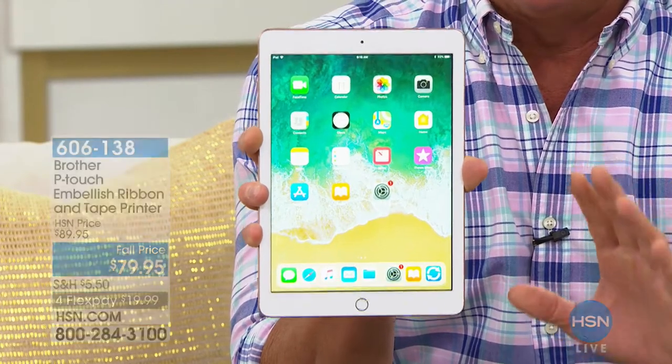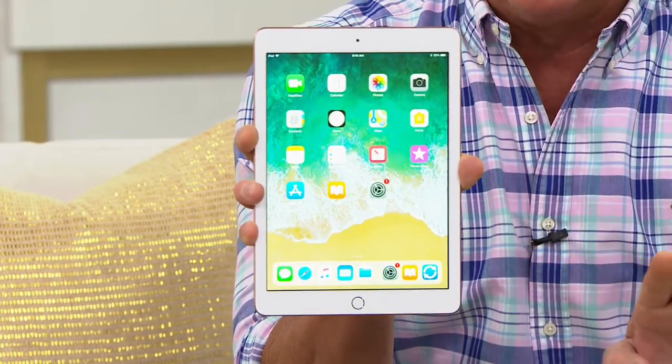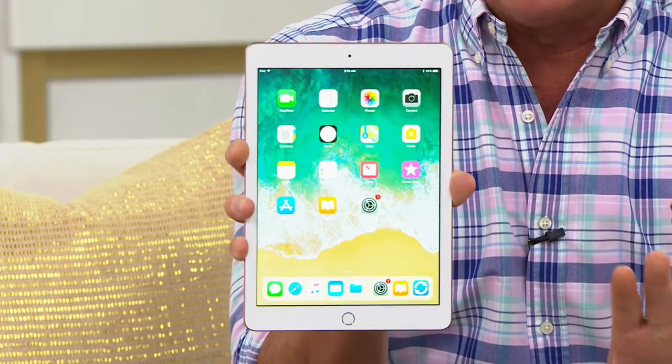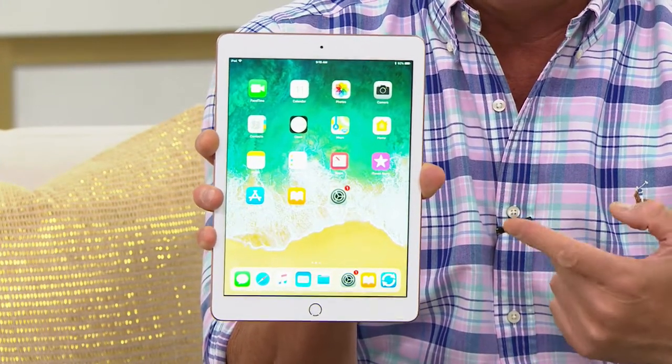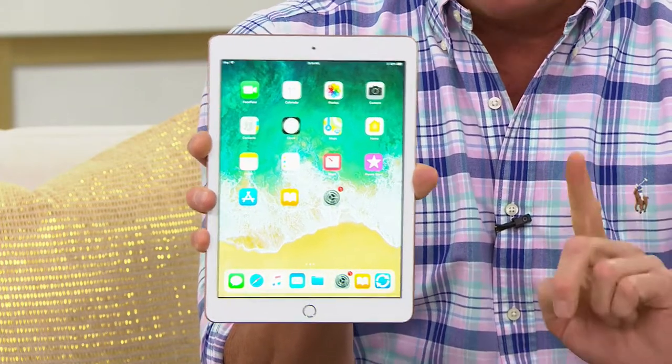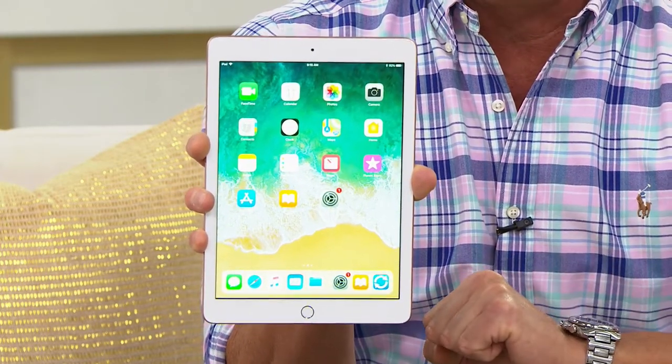Apple does not discount, so we've got a great deal here at HSN. The value is amazing — over $600 value — and you can get it for a fraction of the price today. You can put it on FlexPay, nine-month VIP financing too, if you have an HSN credit card.